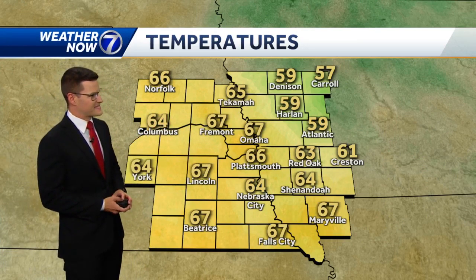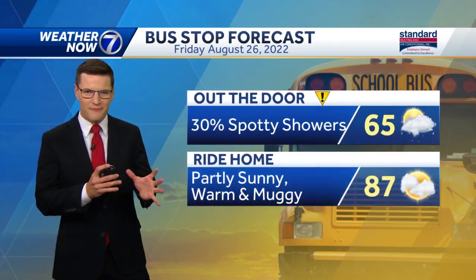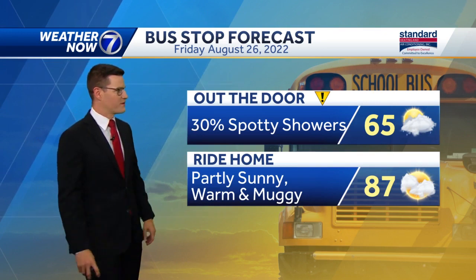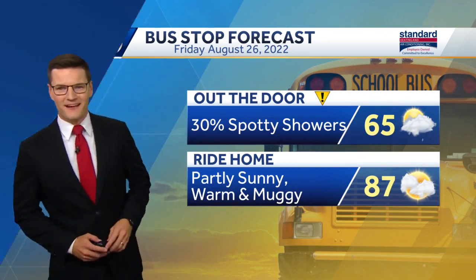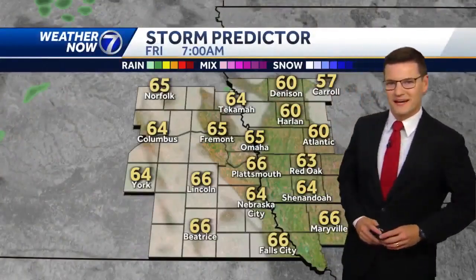Temperatures have really held in the mid 60s for most of Nebraska, slightly cooler for folks in southwest Iowa. Another day you need to grab the rain gear just in case — there will be the possibility of some brief downpours really before nine o'clock. Spotty showers out the door this morning, then dry and warm and muggy in the afternoon with temperatures in the mid and upper 80s. There's a disturbance moving through South Dakota bringing more widespread heavy rain along the I-90 corridor, kicking up these spotty showers along eastern Nebraska.